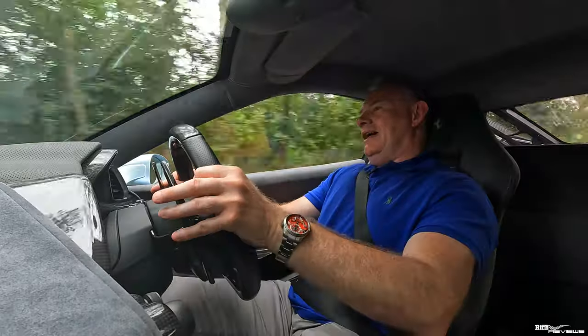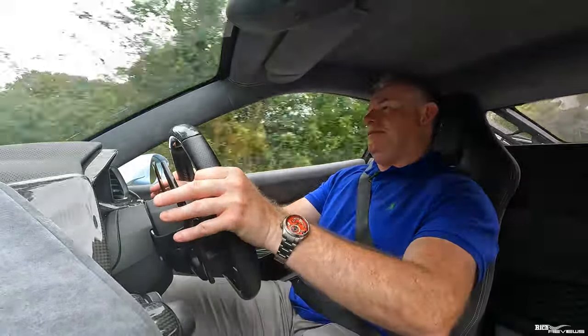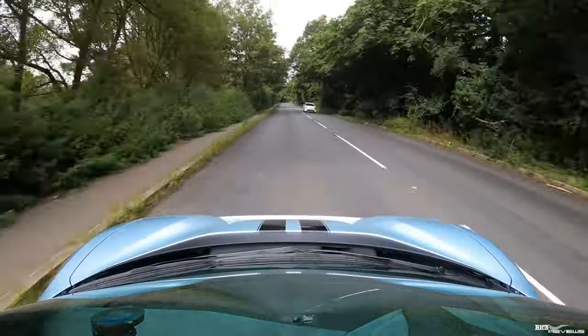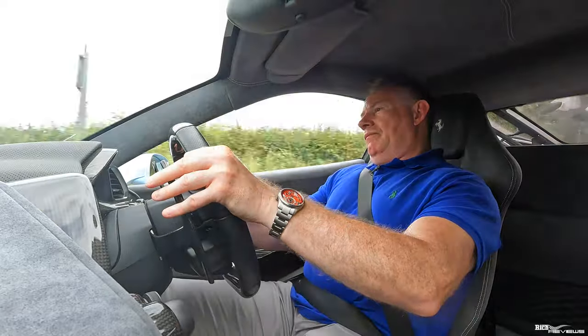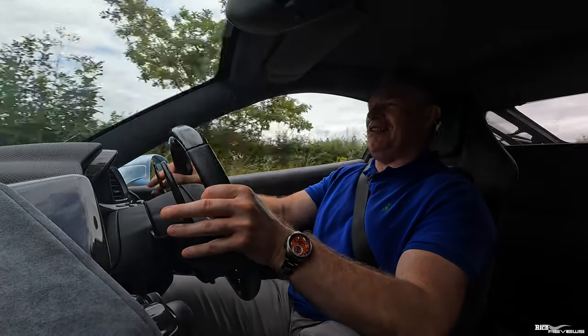It's a 488 Pista that just comes alive when you start pushing it — just absolutely incredible. It has performance for miles; it's like a rocket ship. The performance of this car is outstanding.